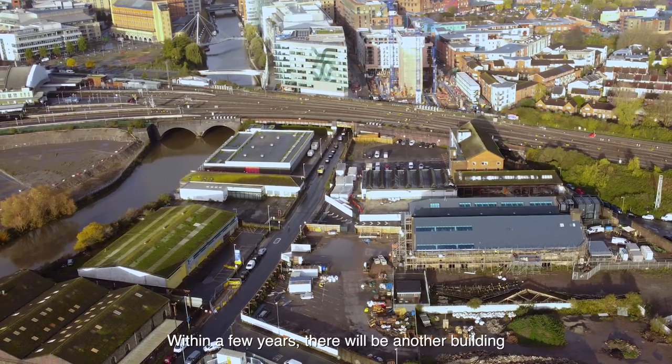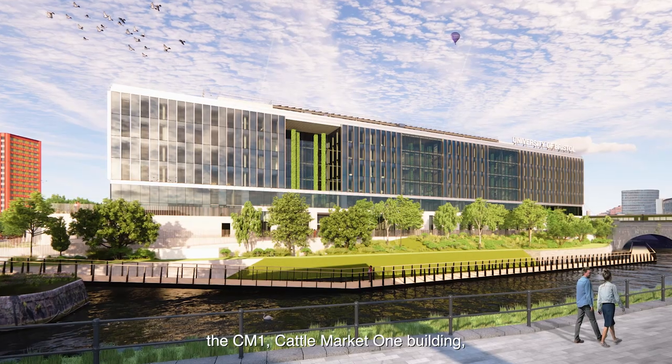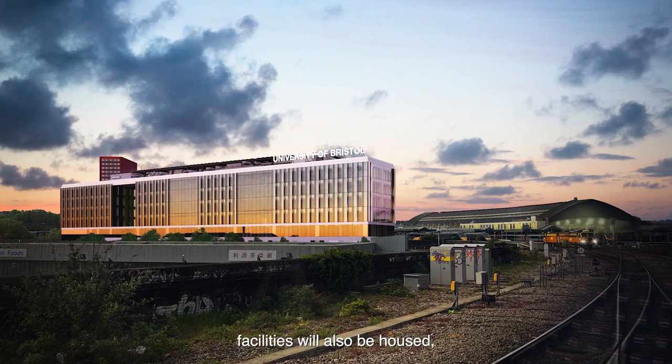Within a few years there will be another building just across the floating harbour, which there will be a bridge to — the CM1, the Cattle Market 1 building — which will be a very large university building where some of Bristol Digital Futures Institute's facilities will also be housed, as well as some of the research labs associated with us.